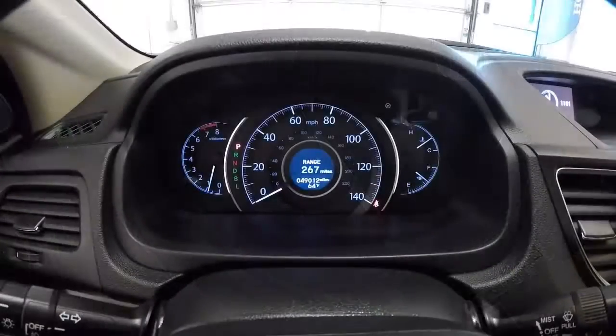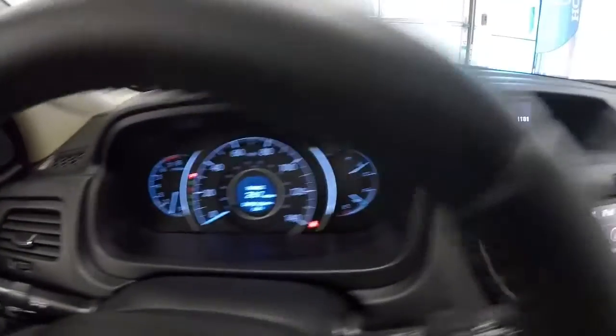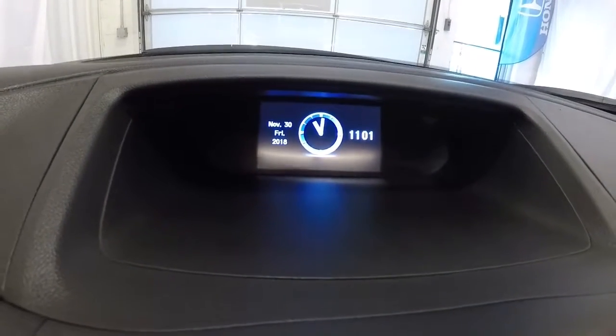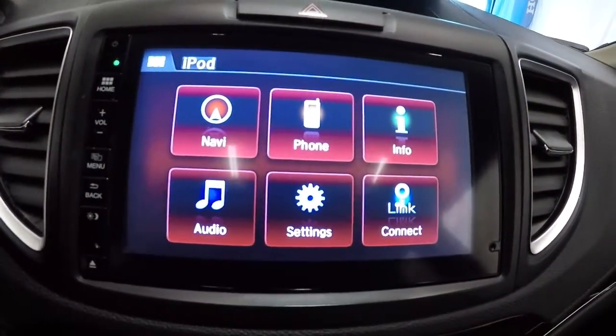Let's go ahead and check out the mileage — it's got 49,012 miles on it. Now that we've got it started, let's show you the display screens. The upper screen has the time and date, and the lower screen has all your apps on it.